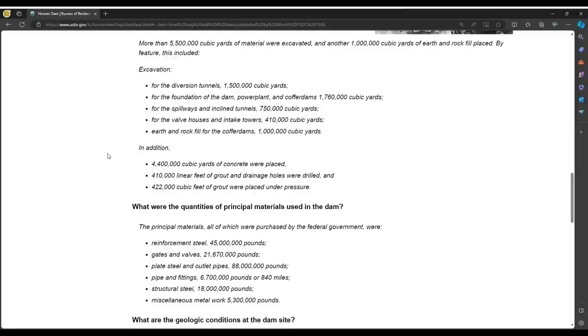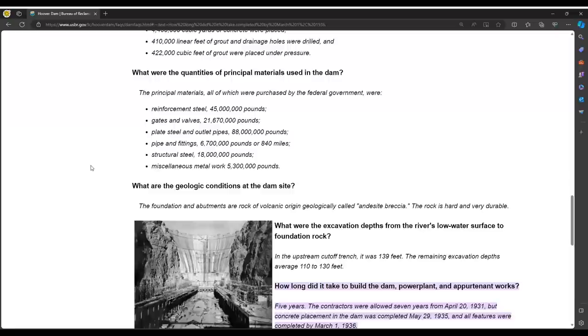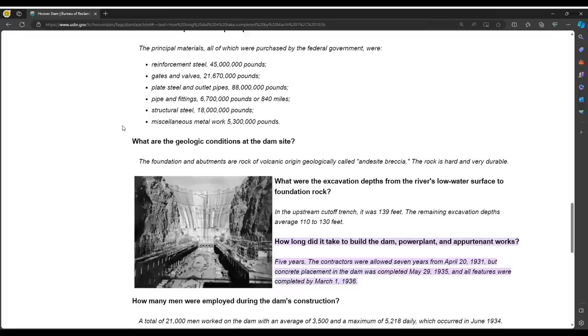What were the principal materials used? Reinforcement steel: 45 million pounds. Gates and valves: 21 million pounds. Plate steel and outlet pipes: 88 million pounds — just throwing these numbers about as though it was really no issue. Perhaps during the Great Depression they had great logistical planning, though some aspects of how they documented this seem rather questionable, especially the fact that we have no chronological photographic record.